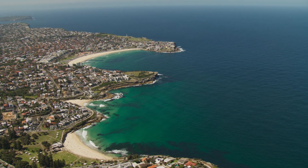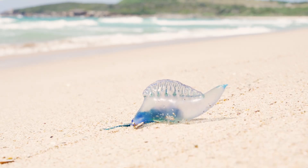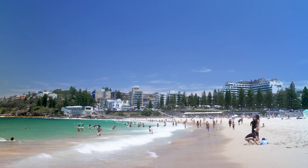Approximately one in seven Australians have been stung by marine stingers, and the vast majority of these are by blue bottles. If we can do anything to predict whether we might run into a blue bottle when we come to the beach, I think that's going to be really beneficial for the community and people wanting to go to the beach and have a blue bottle-free day.